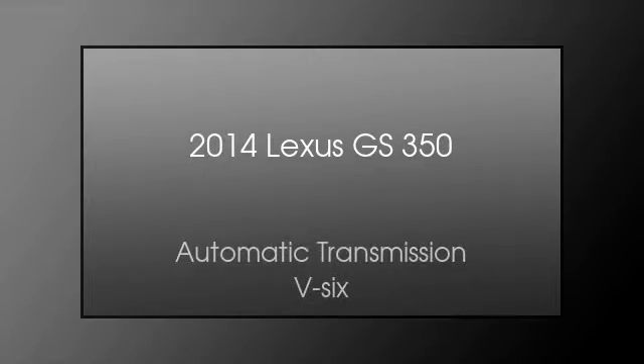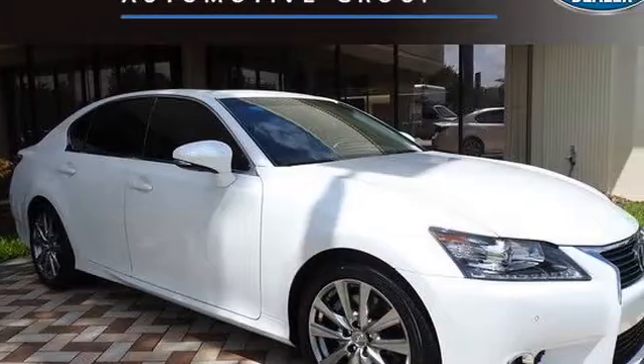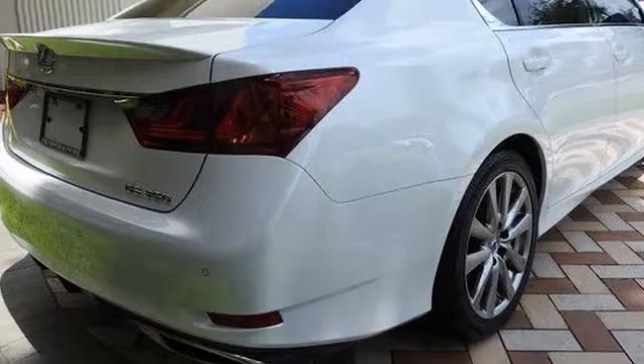This is a 2014 Lexus GS350. This four-door sedan has an automatic transmission and a V6.